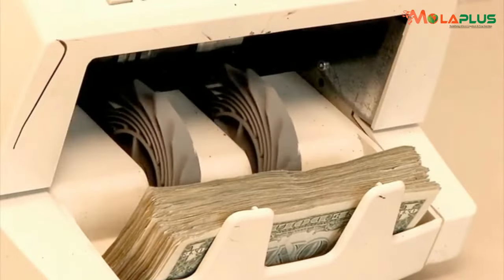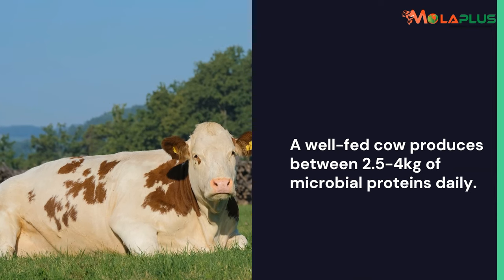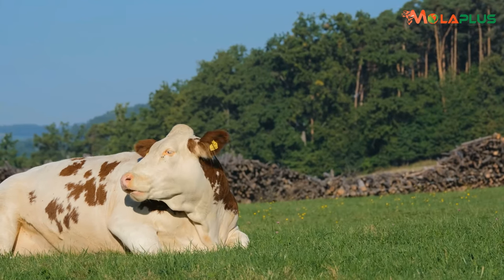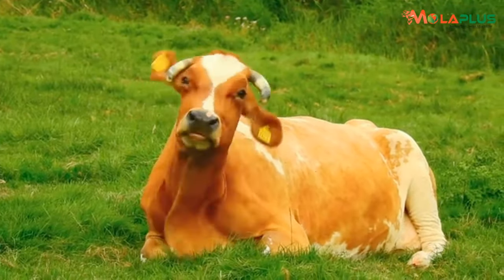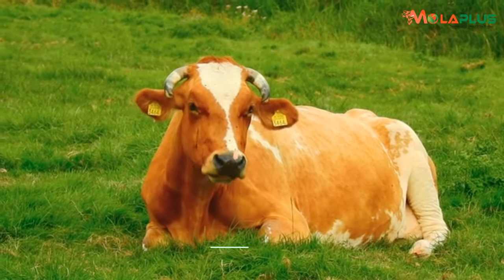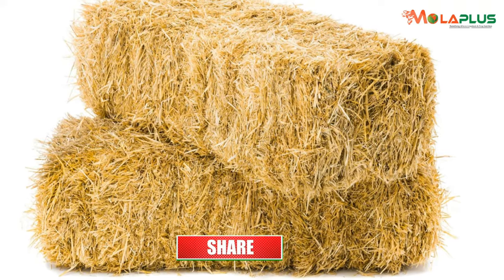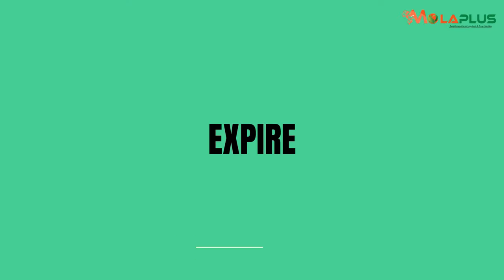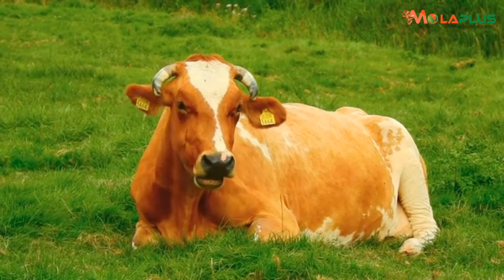Microbes are so crucial for ruminants that a good, well-fed cow produces between 2.5 to 4 kg of pure microbial protein every day for herself. Microbes work in a very unique way — after they have degraded feeds, broken down the lucerne, the dairy meal, and the hay you put in the cow, they expire and offer themselves to the same cow as pure microbial protein that increases production.